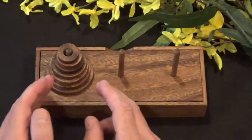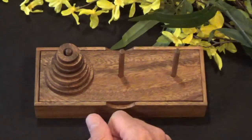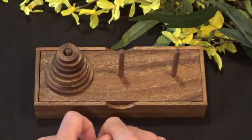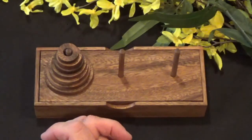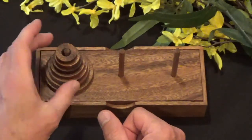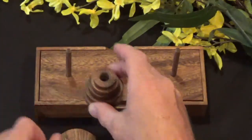That gives us 127. So this seven-ring tower requires a minimum of 127 moves to go from this location to that location. There are lots of other ways to solve the puzzle, but you're never going to solve this seven-ring tower in less than 127 moves. So that's a lot of moves to demonstrate, so I'm going to do a five-ring tower — I'll remove the bottom two pieces.